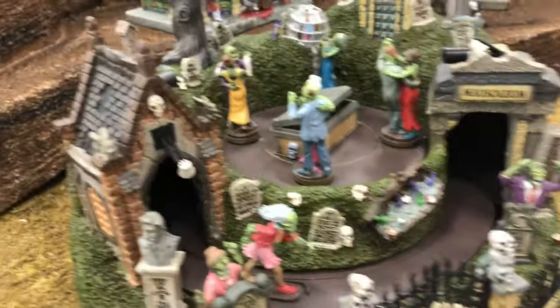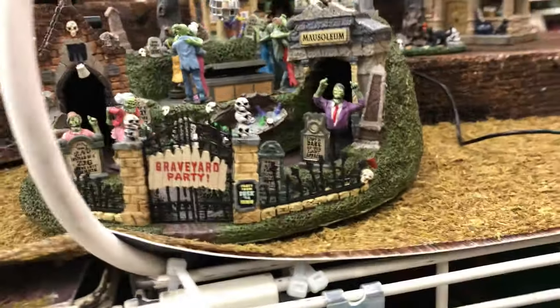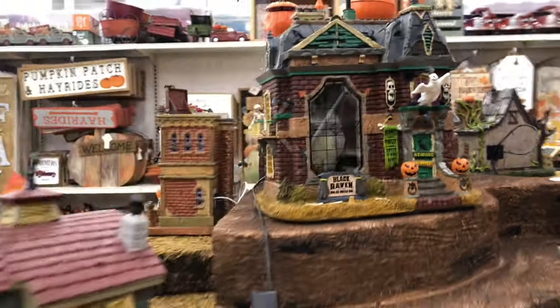This is really cool. Look at the zombies dancing on here. There are a lot of little things that you have to really look at in here to appreciate this.